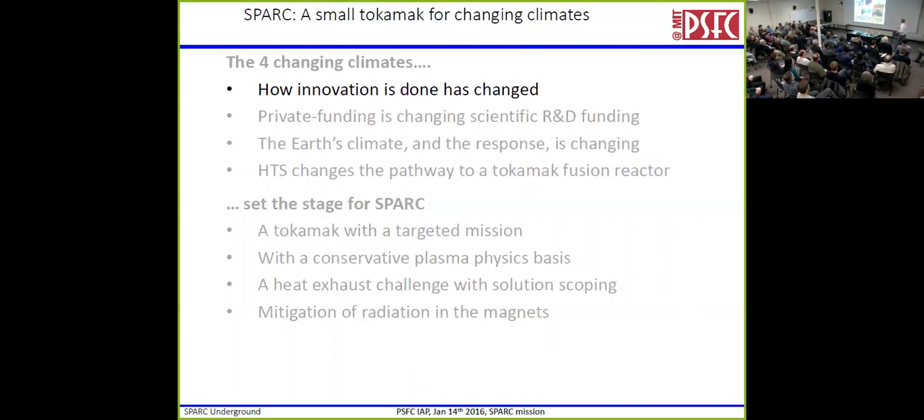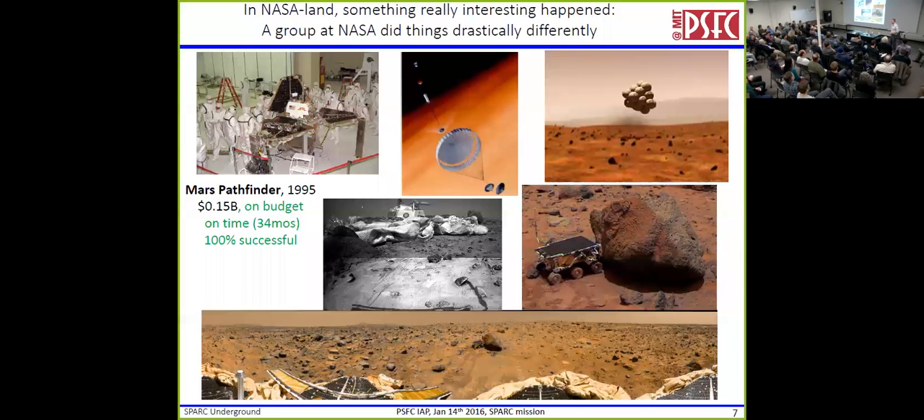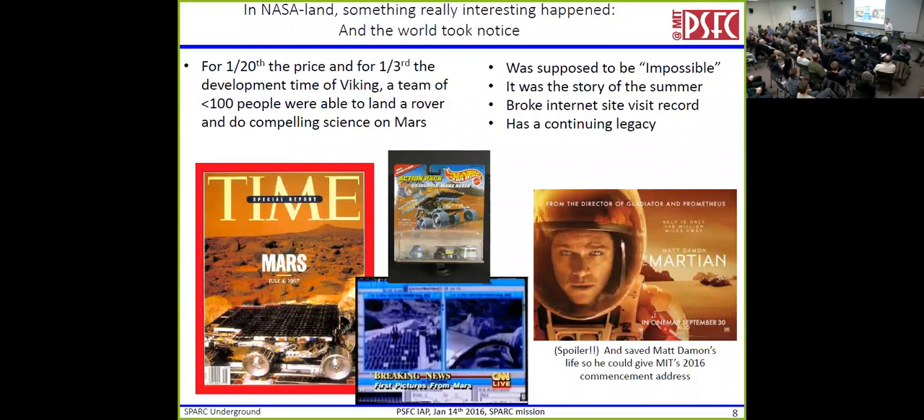So what did NASA do to get out of this? Obviously NASA still exists. In 1995, a group found $150 million within a different area of NASA, and what they did was build a spacecraft that came in at Mach 25 on Mars — didn't orbit, came straight in, bounced across the surface, opened up, and a rover drove out. They did three months of great science for $150 million, on budget, on time, in less than three years. The world really took notice.